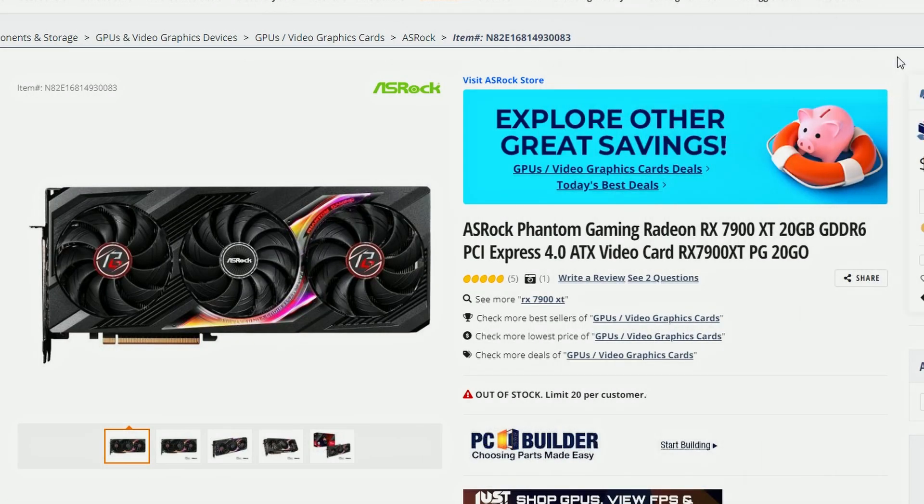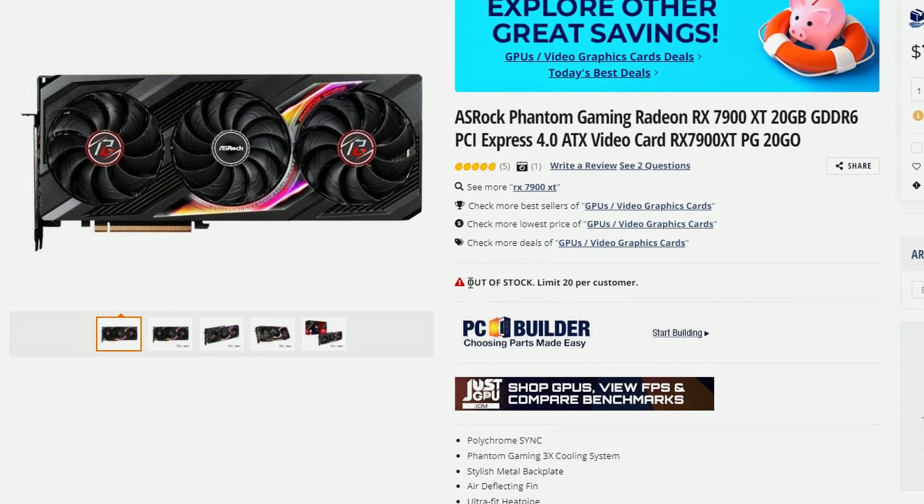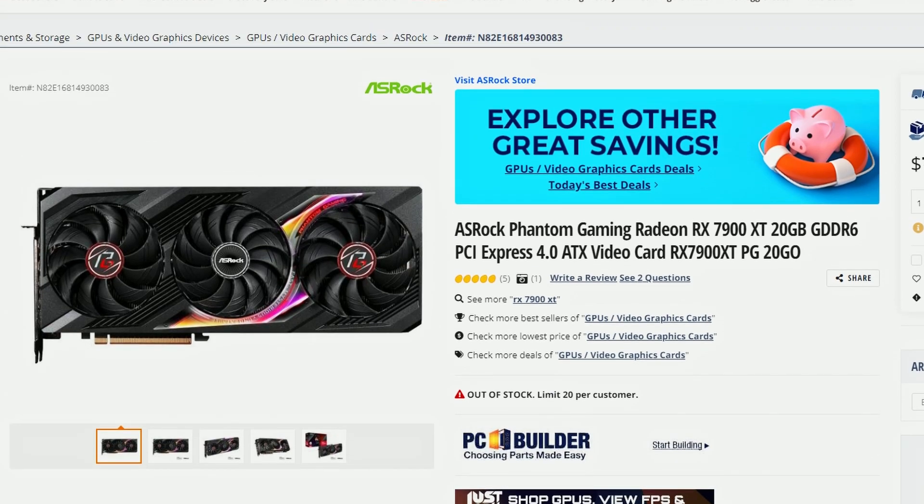On Newegg we have the ASRock Phantom Gaming Radeon RX 7900 XT, which is a 20GB GDDR6X memory card. The pricing is $799, down from the MSRP of $899. This is essentially a reference board so it's not heavily factory overclocked, but at $799 it's $100 less than MSRP — a pretty significant deal. It is currently out of stock, limited to 20 per customer, and I'm not surprised it sold out.